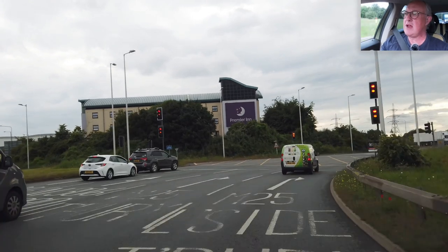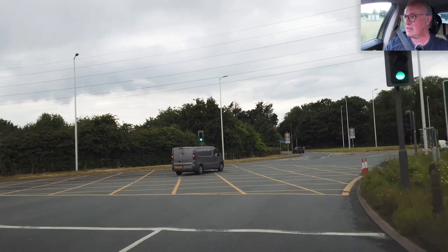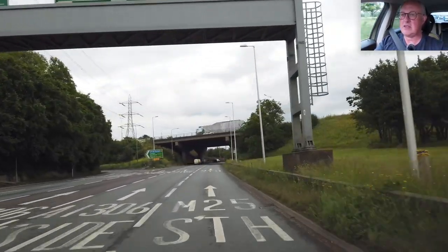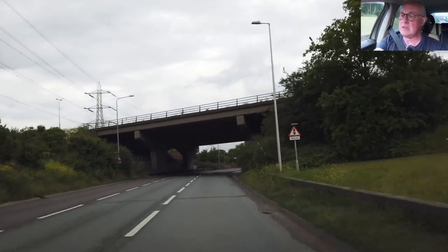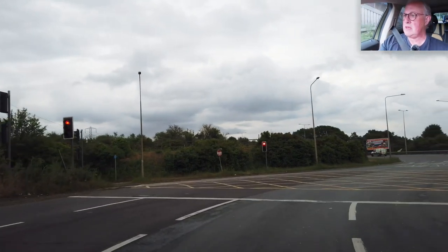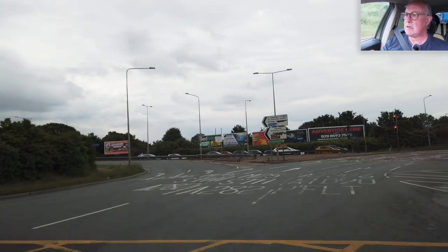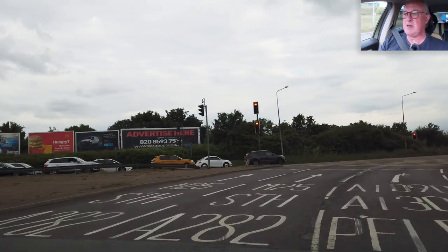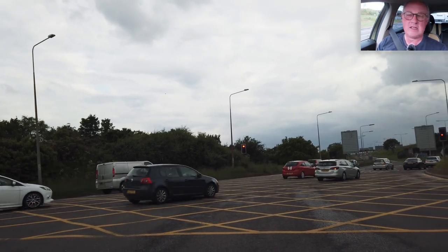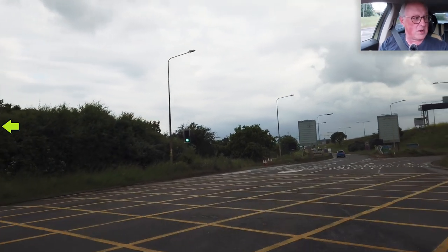I'm going to stay in the right-hand lane all the way around because it's basically the fourth exit on the roundabout. M25 South — that's what I want. So many lanes to cross. I could have gone in that lane, but I thought that car was coming around, so I stayed in my lane. I'm looking to see if anything creeps up on the left of me — nothing around — so I can enter the dual carriageway on the left.